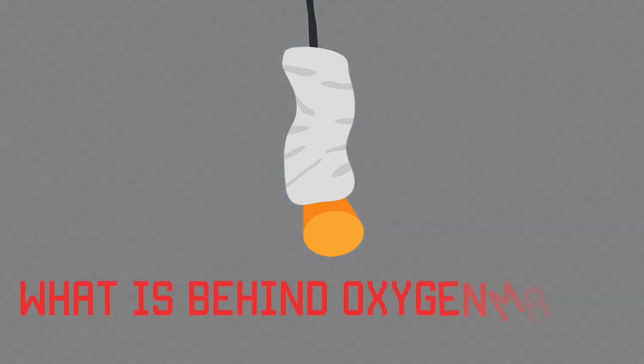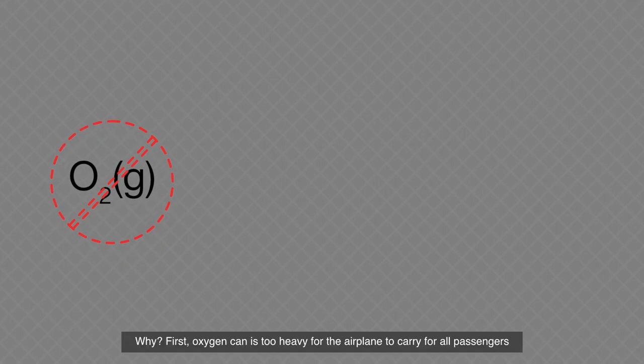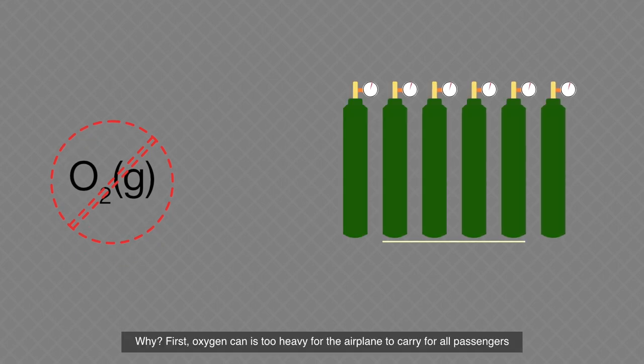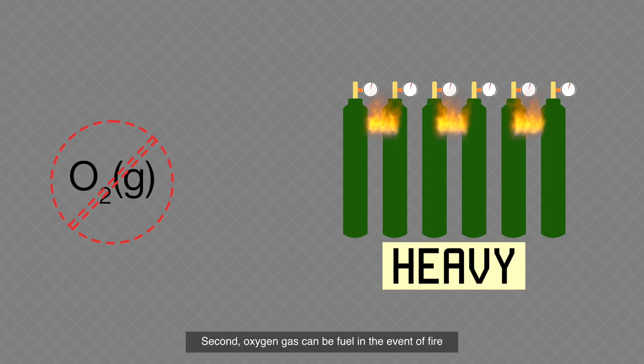So, what is behind the oxygen mask? It is not actual oxygen gas. Why? First, oxygen canisters are too heavy for the airplane to carry for all passengers. Second, oxygen gas can fuel a fire in the event of one.